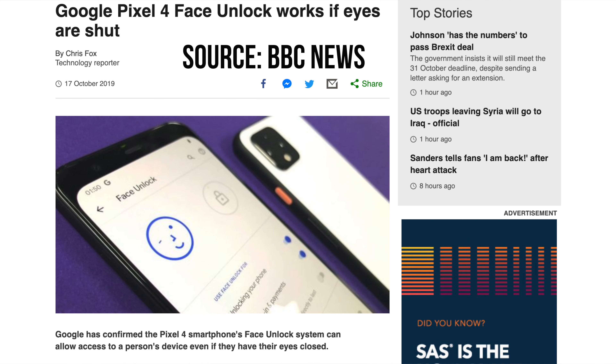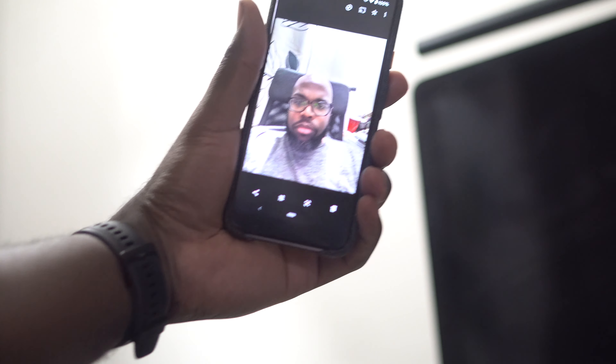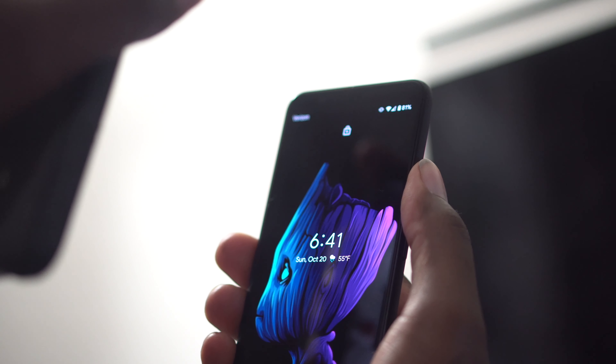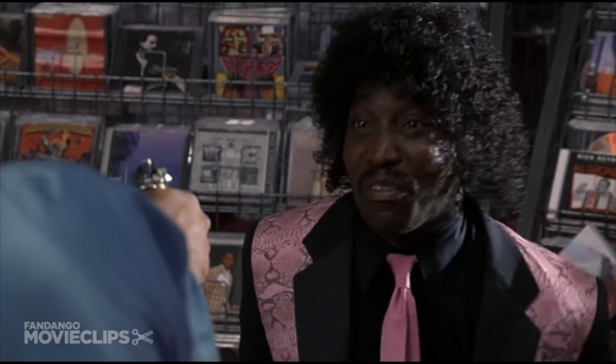The issue is it works with your eyes closed. You might think: how? It's measuring your face using real sensors — infrared, dot illuminators, and different tech — so a picture can't fool it. But if you're asleep, unconscious, or someone gets to your phone while you're out, they can still access it. For those of you with complicated situations, you probably don't want to use face unlock until that gets resolved.